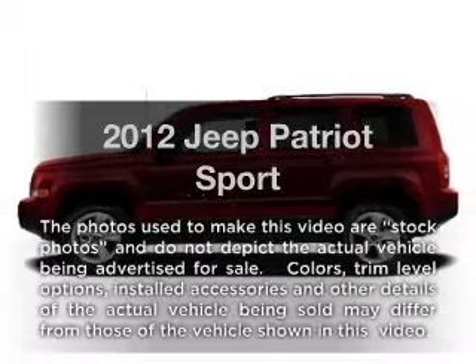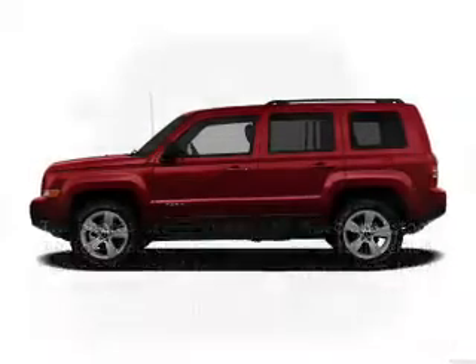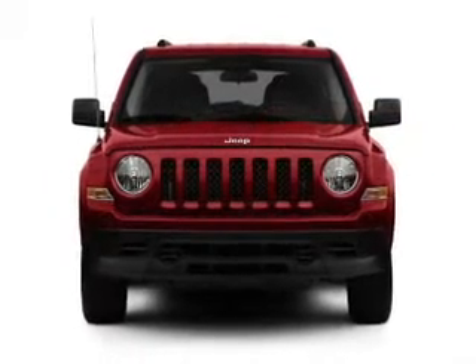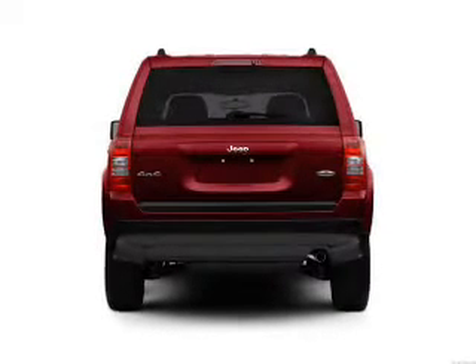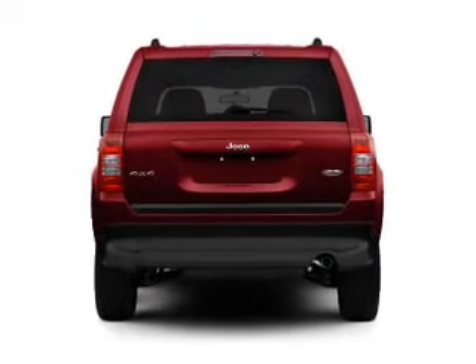Introducing the 2012 Jeep Patriot — this is the set of wheels you've been looking for. With an efficient four-cylinder engine connected to a smooth-shifting transmission, stand out from the crowd with premium wheels.